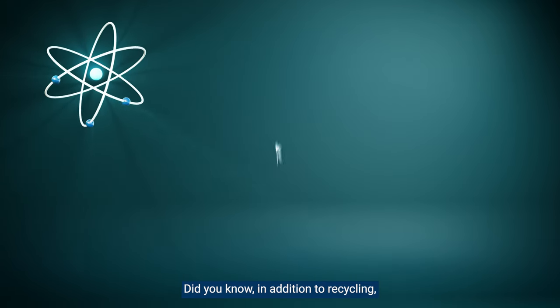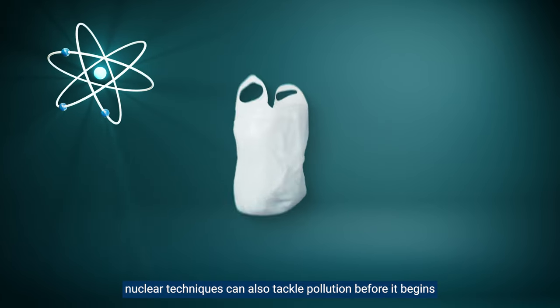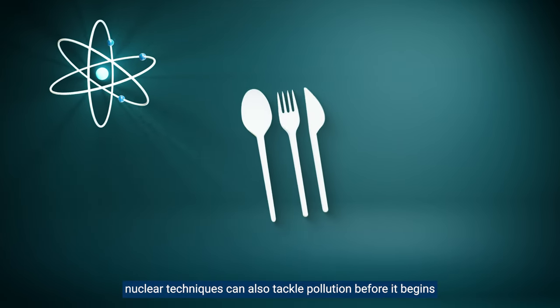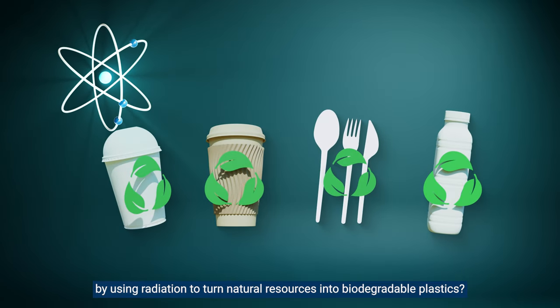In addition to recycling, nuclear techniques can also tackle pollution before it begins, by using radiation to turn natural resources into biodegradable plastics.